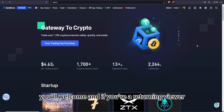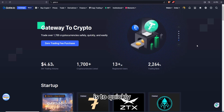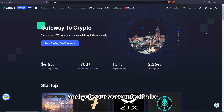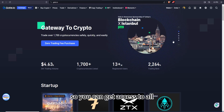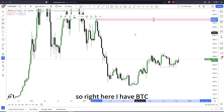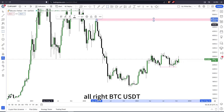If you're new to the channel, welcome, and if you're returning, welcome back. The first thing you need to do is use the first link in the description to get your account with Gate.io, so you can access all the cryptocurrencies, assets, and services we have to offer. Right here I have BTC/USDT on our TradingView platform.